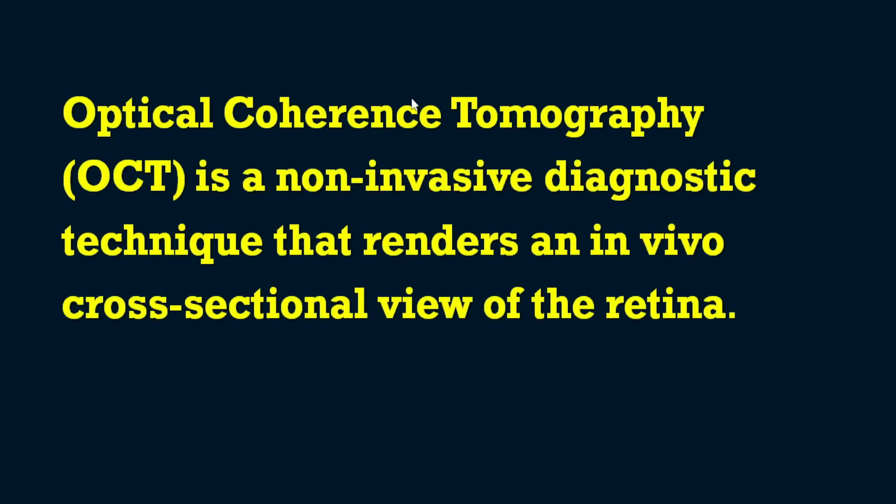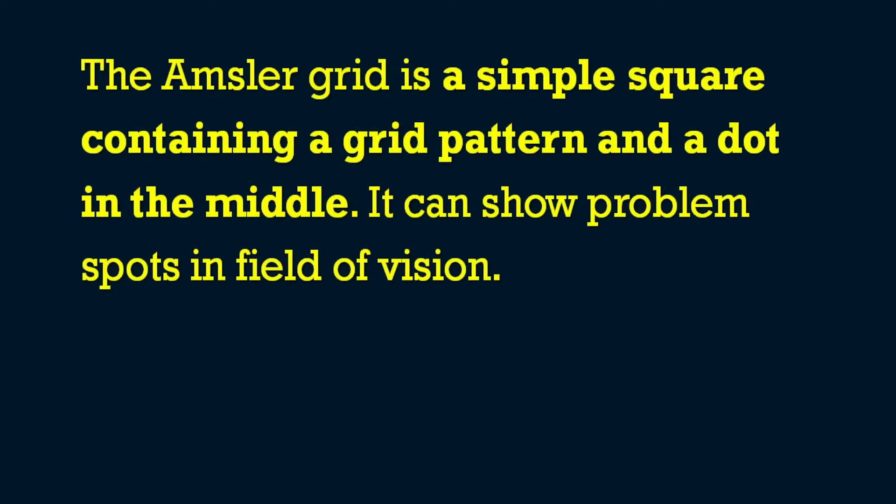The Snellen chart measures visual acuity and is placed 20 feet (six meters) from the patient. Optical coherence tomography (OCT) is a non-invasive diagnostic technique that renders an in-vivo cross-sectional view of the retina. The Amsler grid is a simple square containing a grid pattern with a dot in the middle, used to show problem spots in the visual field, such as in glaucoma.